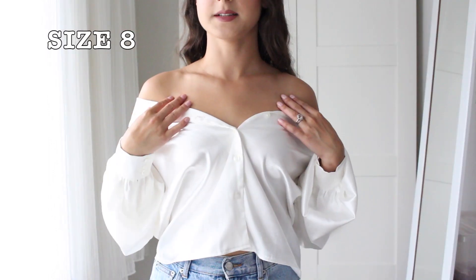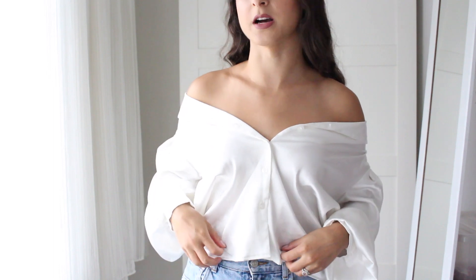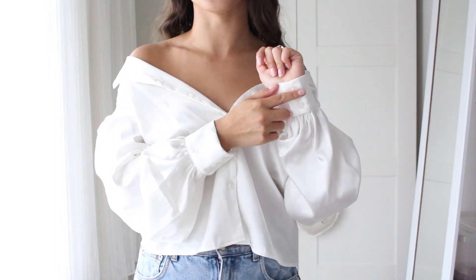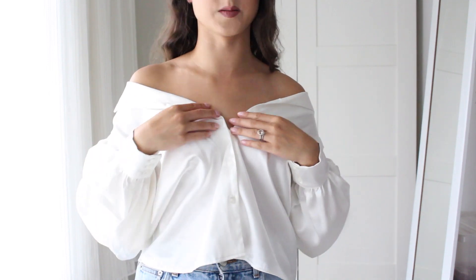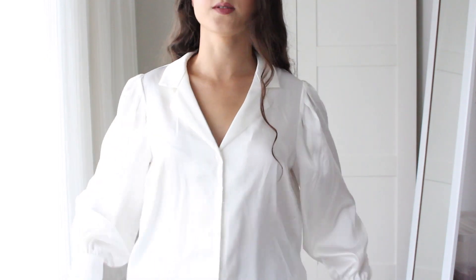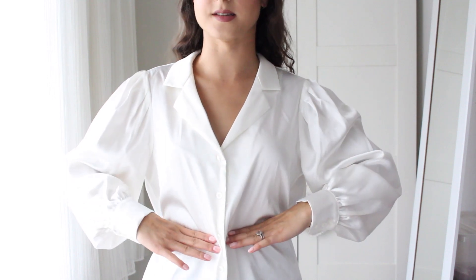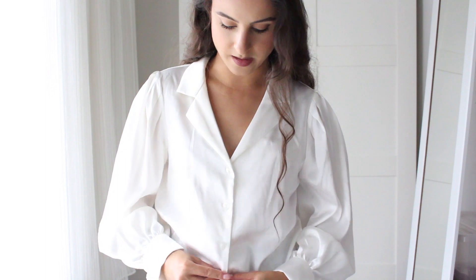The first item I picked up is this white satin shirt. This item is really good quality — I cannot believe I got this for £5. It's got these balloon sleeves and buttons at the wrists, and it's got three buttons. I wore it off the shoulder, but I'm going to show you another way you can wear it. This is what it looks like normally.